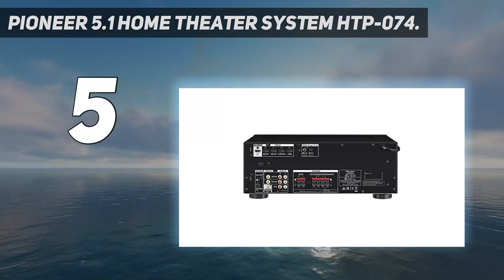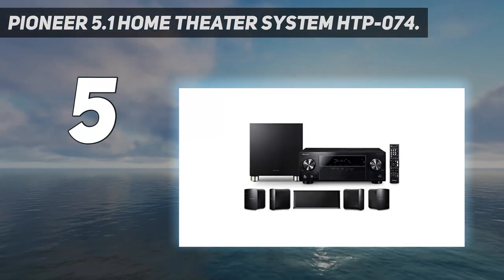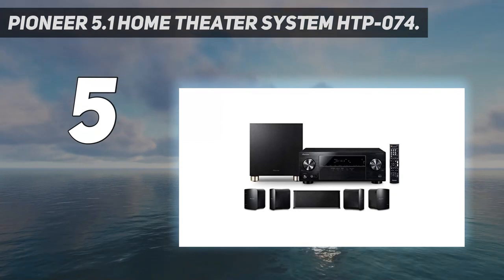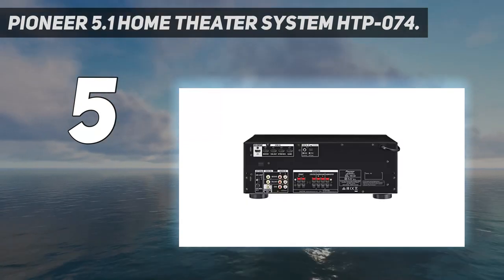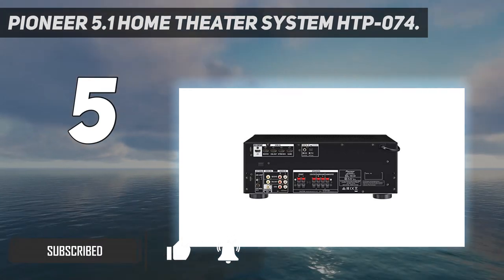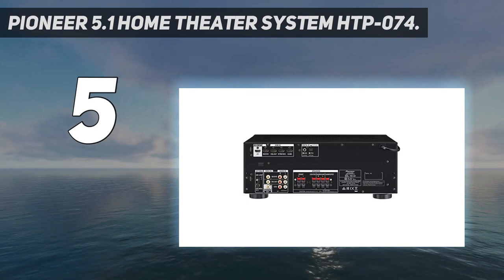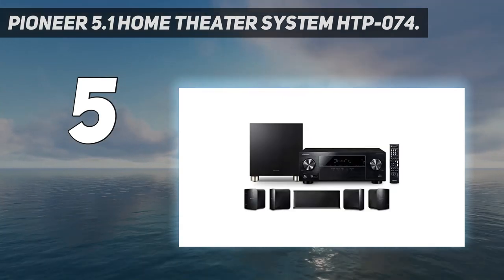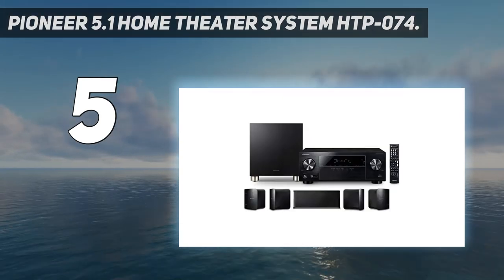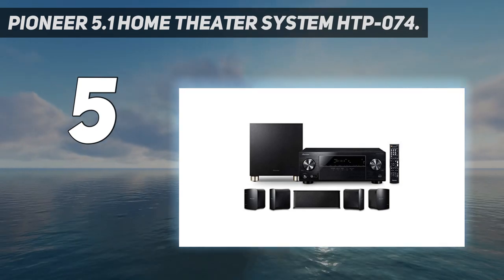Starting at number 5: the Pioneer 5.1 Home Theater System HTP-074. This 5.1 channel system is built for you to hear every little detail, from a pin drop to a fiery explosion, with next-generation high dynamic range.